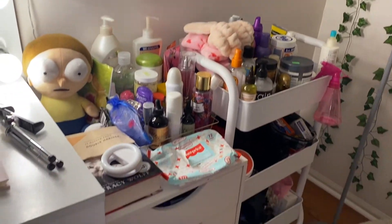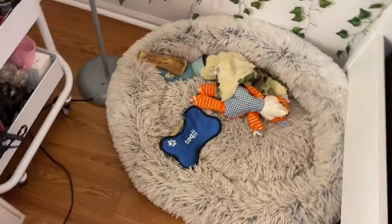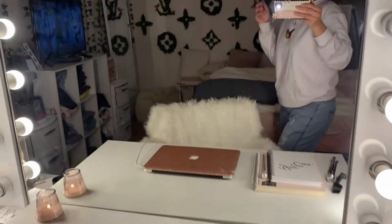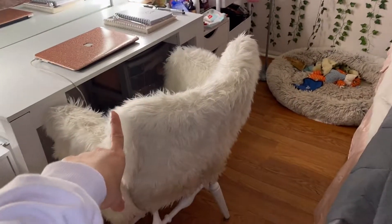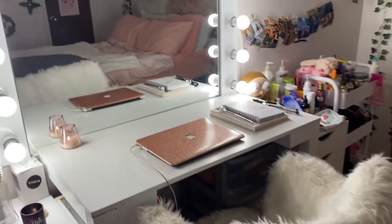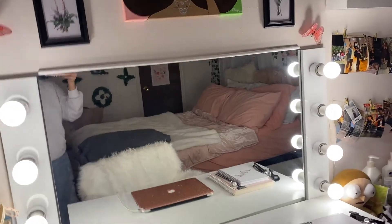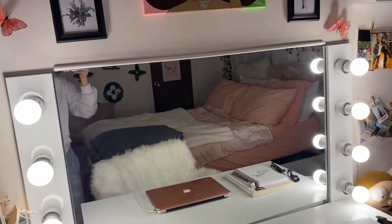So, yeah, quick view — over here we have Zeus's bed. We love Zeus, keep him close. And then I have my vanity with my fur chair that I made. I made this chair a couple years ago. And I also made this vanity with my best friend Yuna — she helped me put this all together, so that was cute.